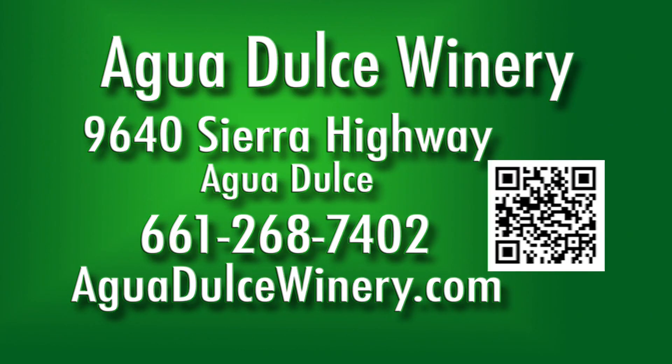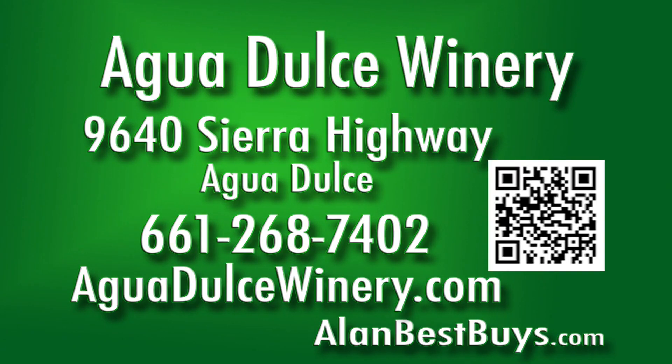And your favorite wine is? The Syrah Port. The Syrah Port is really special — 2005, great year for Syrah Port. Enjoy. The Agua Dulce Winery, 9640 Sierra Highway, Agua Dulce. 661-268-7402. AguaDulceWinery.com.